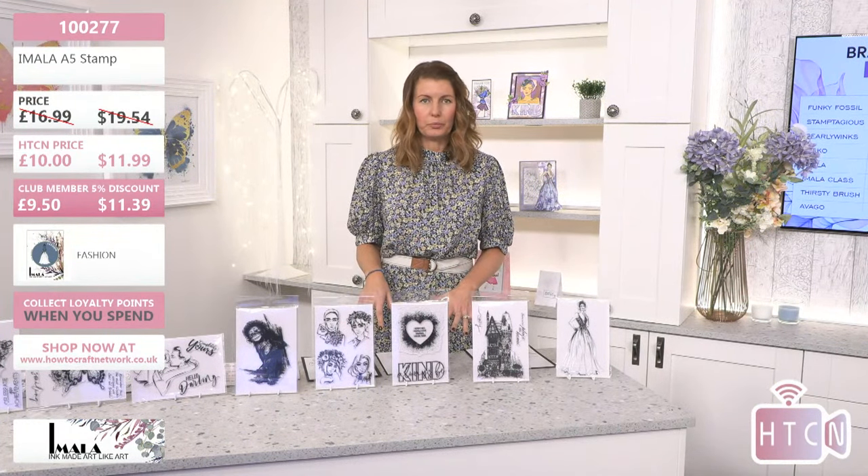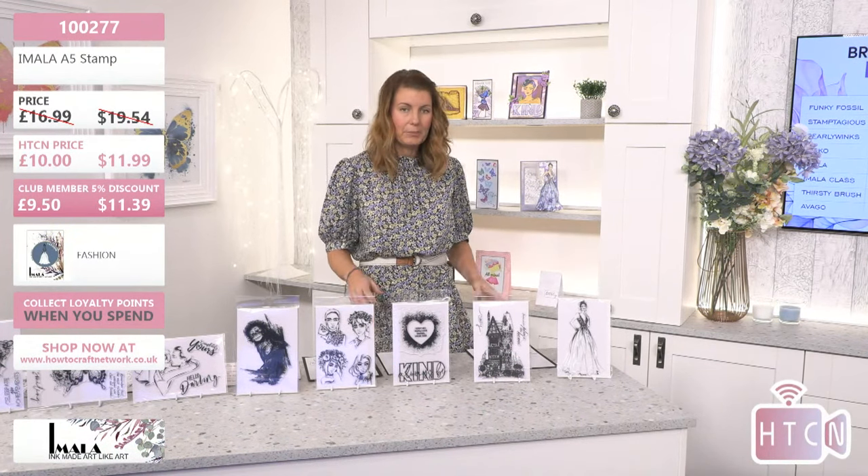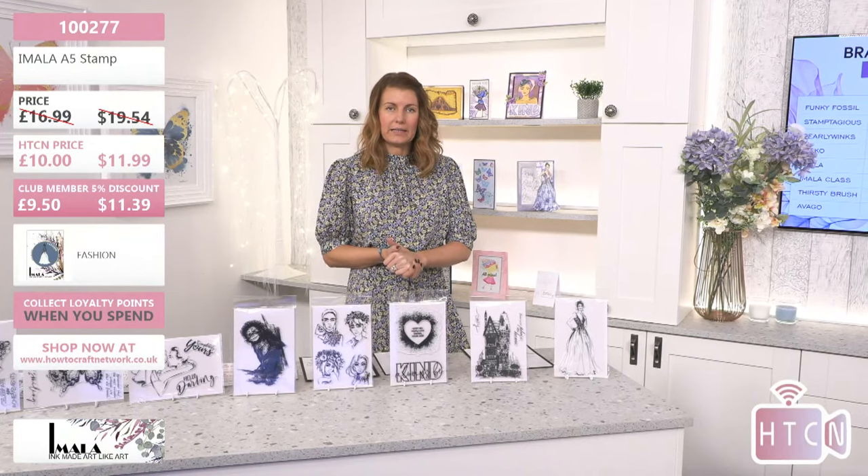The last one on the counter is Fashion — that lovely ball gown. You've seen lots of people do fussy cutting around the gown onto pattern paper and it looks beautiful. Super large, really really big and beautiful. So there is your whole bunch of stamps — £9.50 if you're in the club.